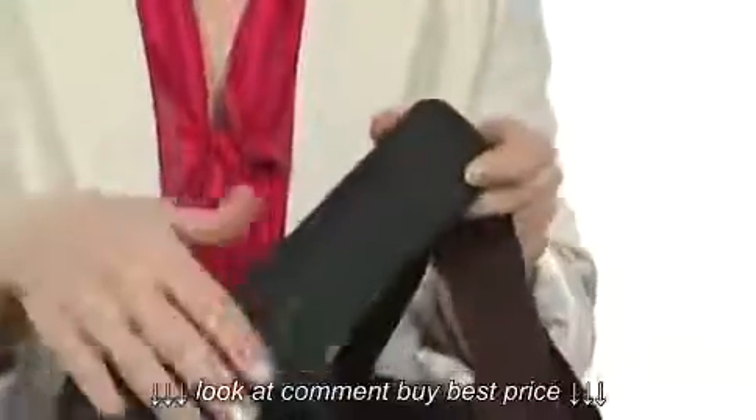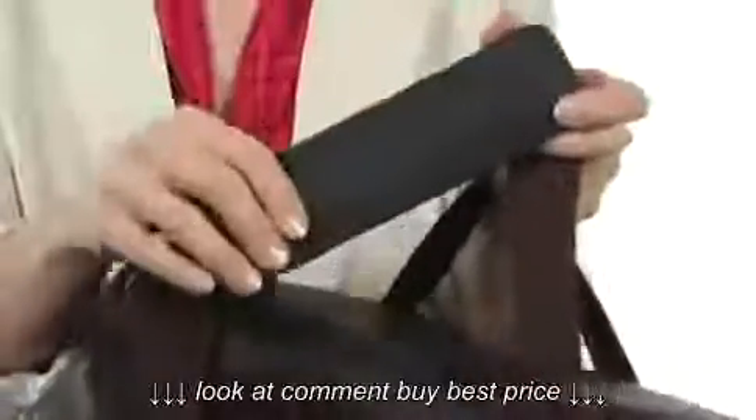It does have an adjustable crossbody strap that even has a padded shoulder area for total comfort, and some super sticky material here on the interior to keep it from sliding around on your shoulder as well.